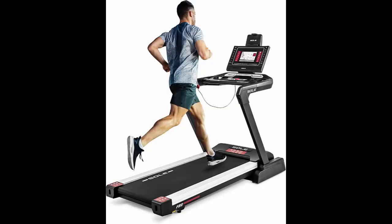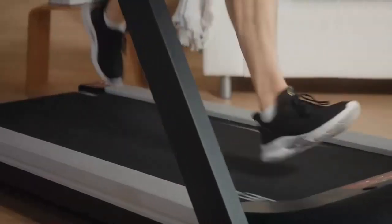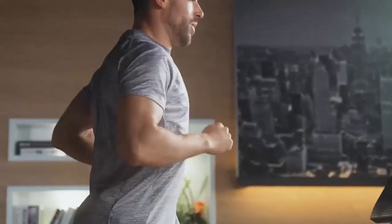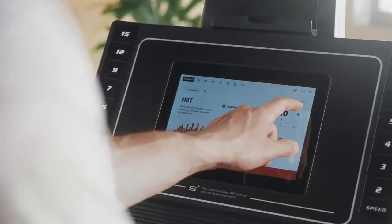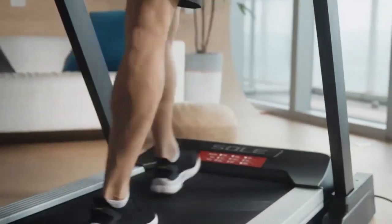Number 7: The Sol F80 Treadmill. This commercial-grade treadmill is perfect for serious runners. With a robust 3.5 CHP motor and a large running surface, it can handle intense workouts. The foldable design also makes it a great space saver for your home.